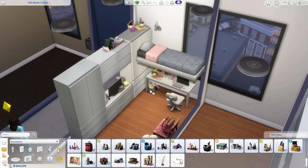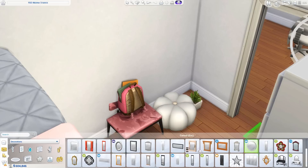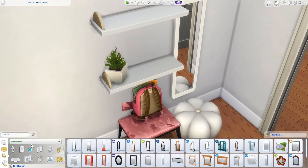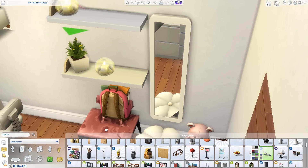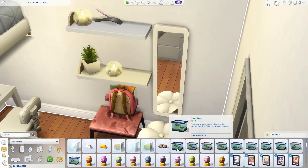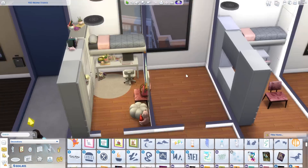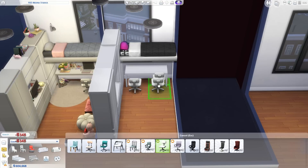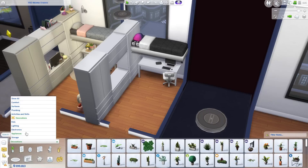This apartment or dorm build is located in the Arts Quarter — it's one of the Medina Studio apartments. I think it's the top left apartment, if I remember correctly. It costs 800 simoleons in deposit and then you have a weekly rent of 1000. So if you move in all four sims, it's not that much — you can fairly easily earn 1000 simoleons a week with four sims.